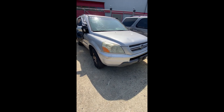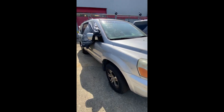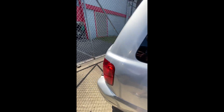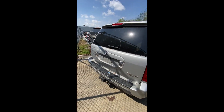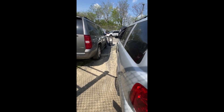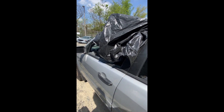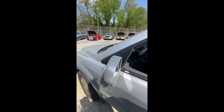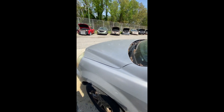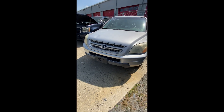Lot number sixty-three: a 2003 Honda Pilot — no key. Window issue on the passenger side. Back looks pretty good. A few dents and dings, another window issue on the front, and the steering column looks like it's been taken apart with some issues there. That is lot sixty-three, your 2003 Honda Pilot.